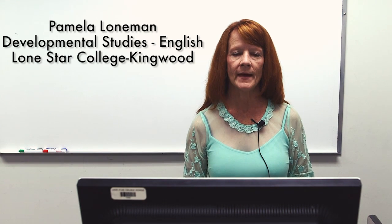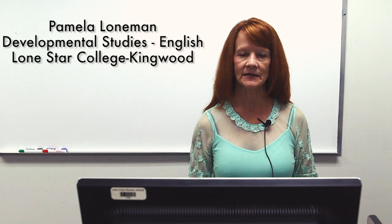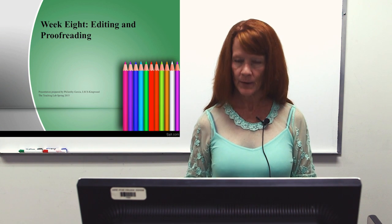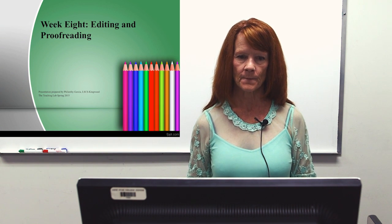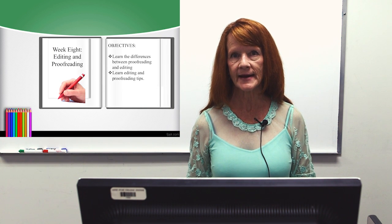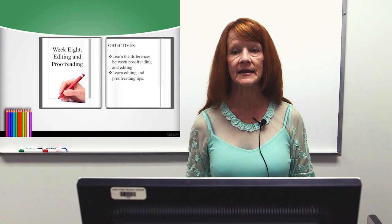Hi, I'm Pamela LaLoneman, and I'm a teacher in the Developmental Studies Department English at Lone Star College, Kingwood. This week we're going to be discussing editing and proofreading. Our objectives are to learn the differences between proofreading and editing, and to learn editing and proofreading tips.